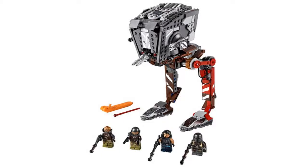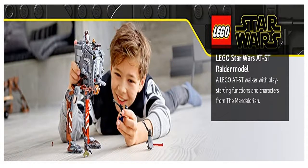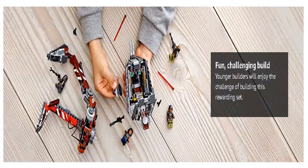Excite any LEGO builder or fan with this 75254 Star Wars AT-ST Raider Walker collectible model. This brick-built Star Wars building toy features the same cannibalized look of the Walker from the hit Star Wars TV series The Mandalorian, including jointed posable legs, a turning turret that opens up to reveal a detailed interior with space to sit a minifigure, plus two firing shooters.